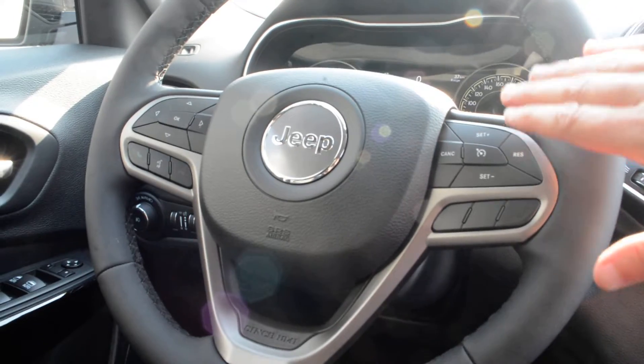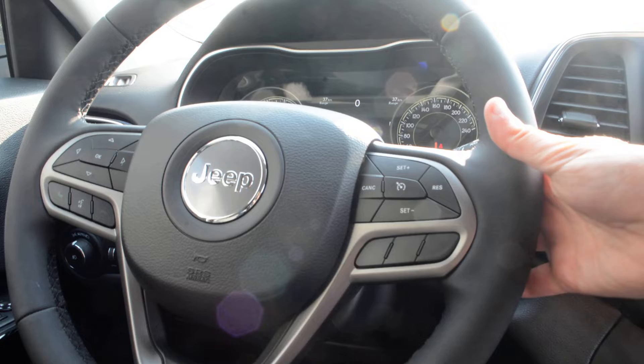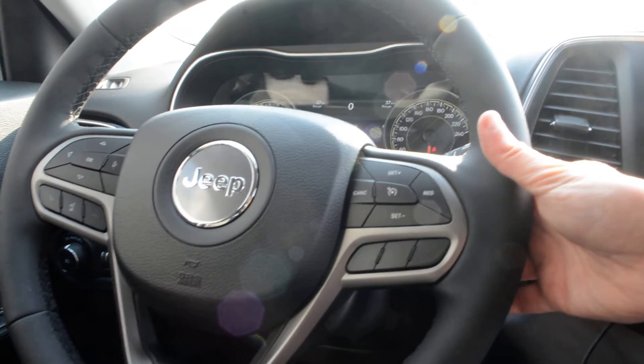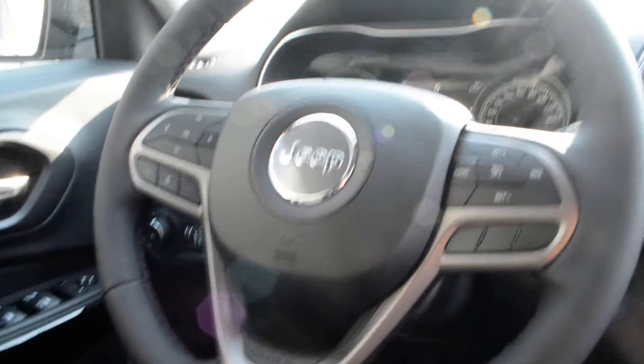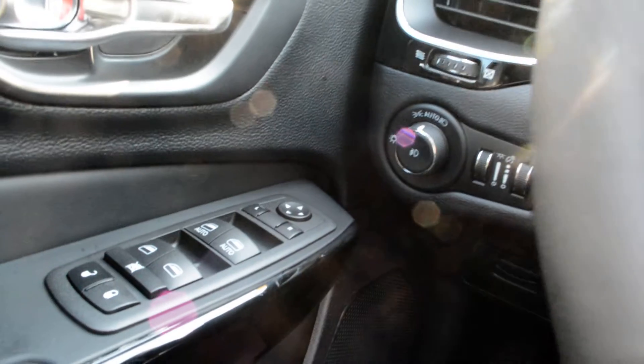There are steering wheel-mounted controls, so you have access to all your cruise control options, Bluetooth Uconnect capabilities, and audio and media controls right behind the steering wheel. Everything is easily accessible, allowing you to keep your hands safely on the wheel while staying connected on the go. Your power windows, locks, and side mirrors are all there as well.